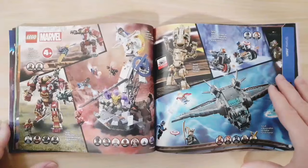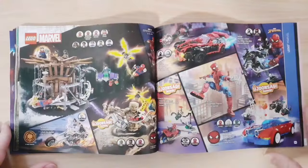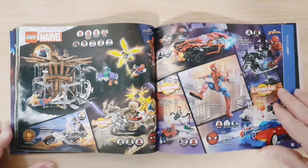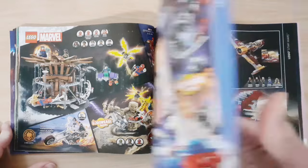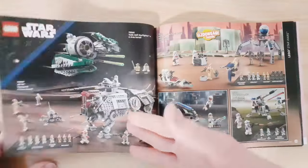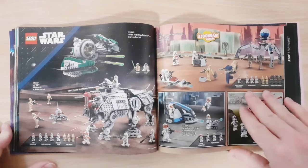Then some older Marvel sets, followed by more Marvel sets including some new ones — two new Spider-Man sets and another new set. Then we have Star Wars — nothing new on the first page — but on the next page there's a new set, the Battle Pack, along with some older sets.